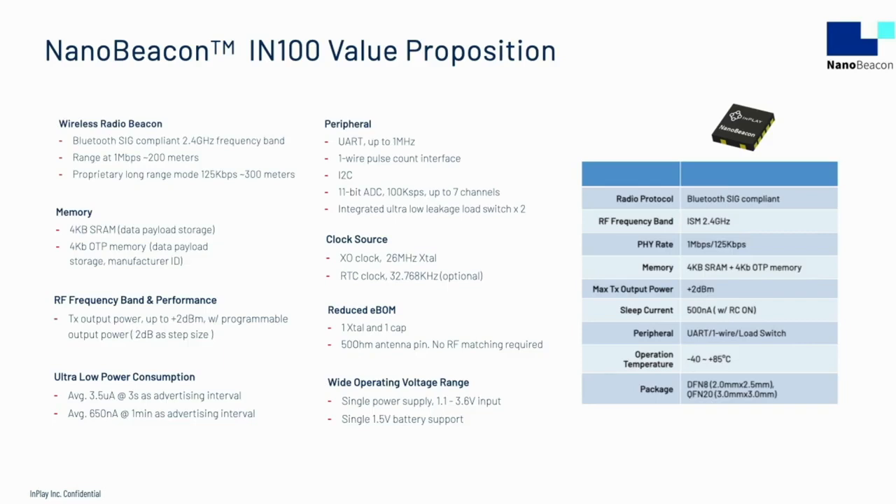The IN100 is compliant to the Bluetooth standard. It operates in the 2.4 GHz ISM band with a verified range of over 200 meters at one megabit per second. A proprietary long-range mode has a verified range of up to 350 meters. The nominal RF output power is 0 dBm. It consumes 3.5 microamps at a three-second advertising interval, or 650 nanoamps average at a one-minute interval. For external components, it requires one 26 MHz crystal and one decoupling capacitor. The RF matching is integrated on the die, so no external matching components are needed for a 50-ohm antenna.